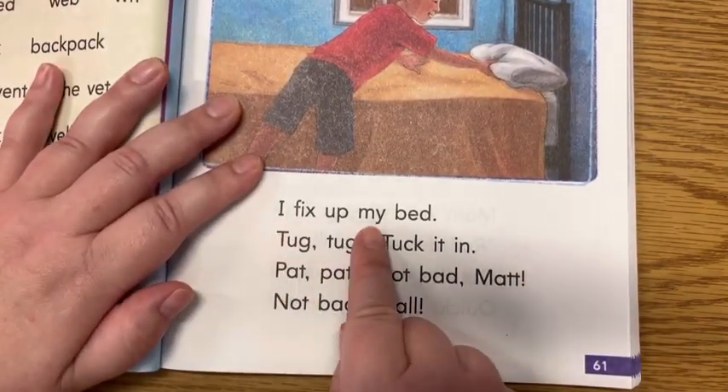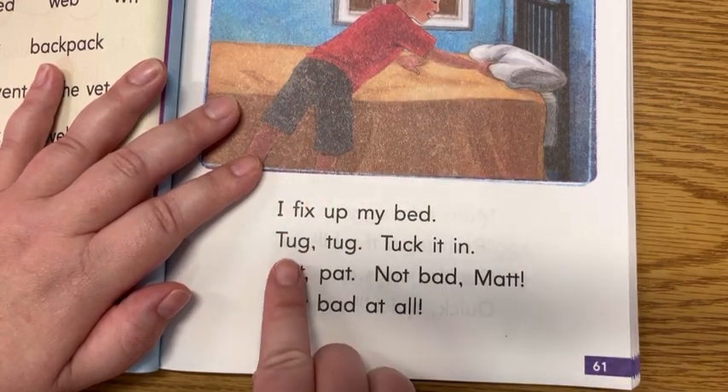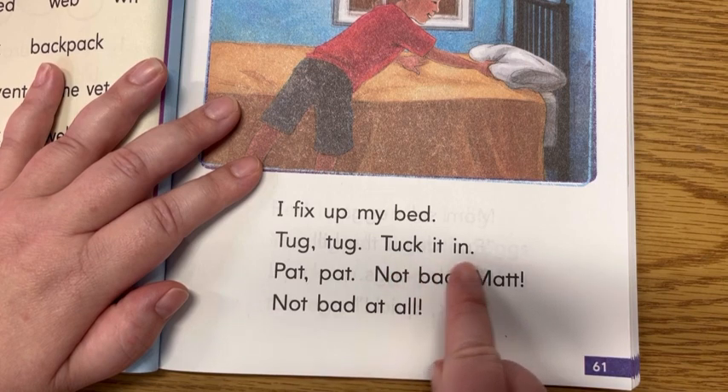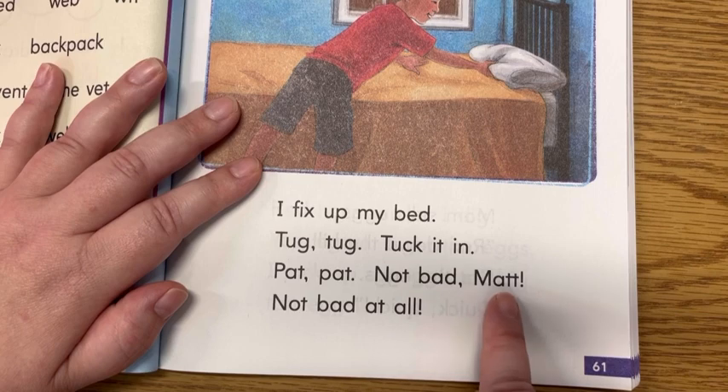I fix up my bed. See, he's working on his bed, helping clean up. Tug, tug, tuck it in. Pat, pat. Not bad, Matt. Not bad at all.